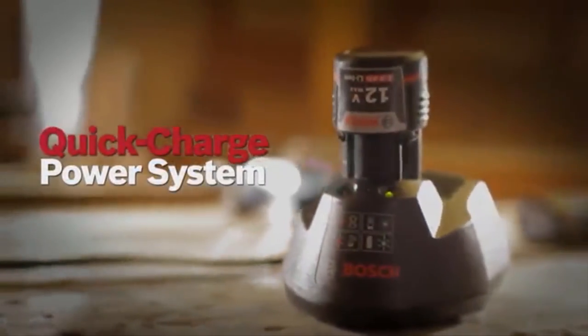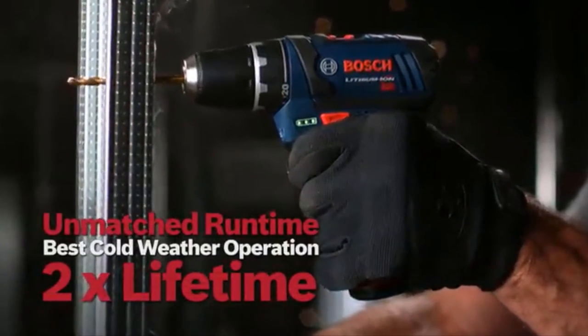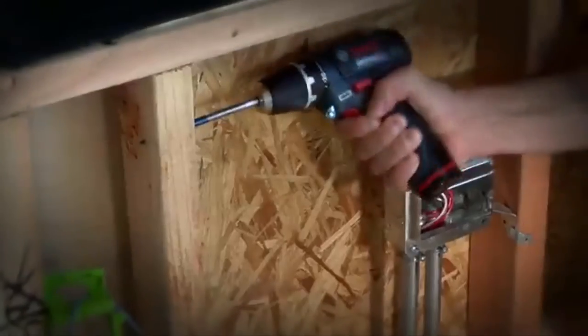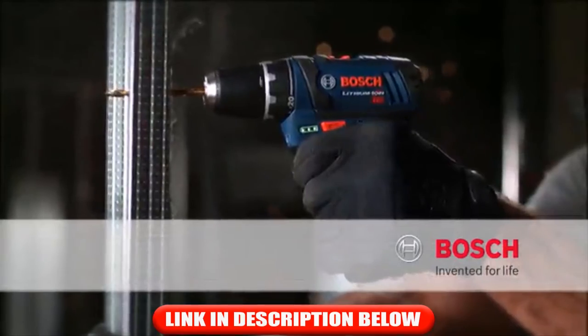Powerful LED work light. It comes with Bosch's 12-volt max lithium-ion quick charge power system, with unmatched runtime, best cold weather operation, and twice the lifetime. The right size — a tool for any job, with the power you need. The 12-volt max lithium-ion drill driver. Bosch — invented for life.